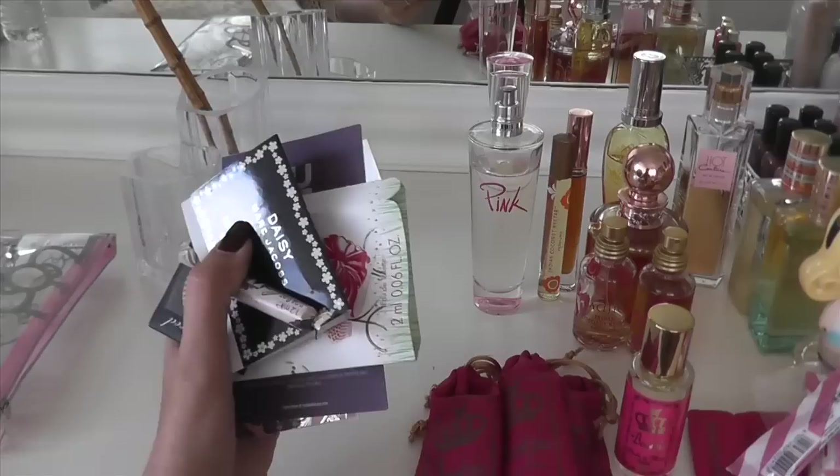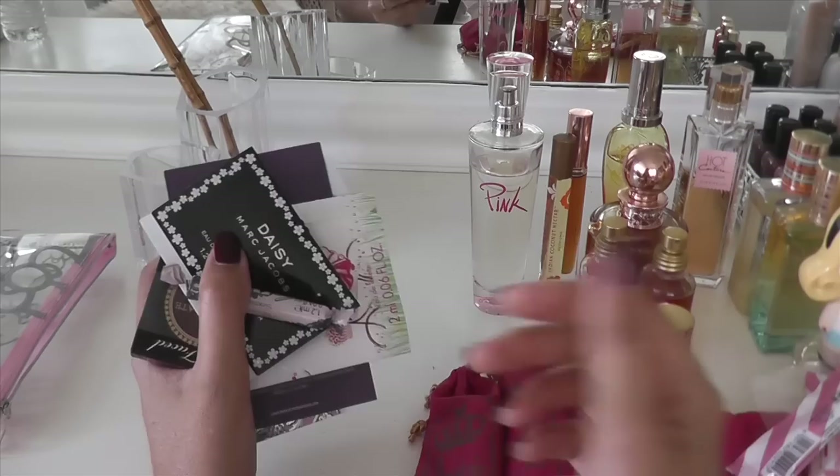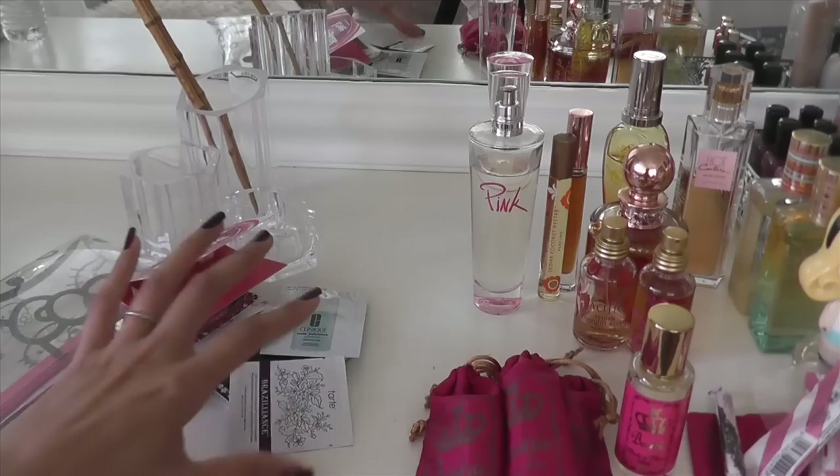I just found another group of perfume samples in a little container that I had over there. I thought it was just all makeup samples and it turned out it also had perfume. Let me go ahead and put those in the basket to take with me to work tomorrow.